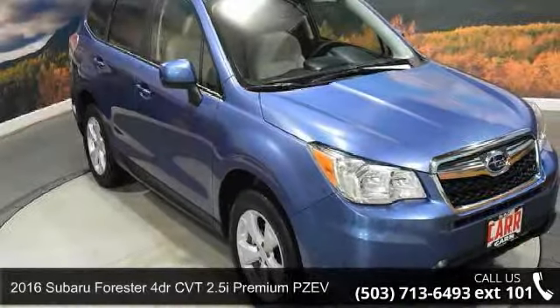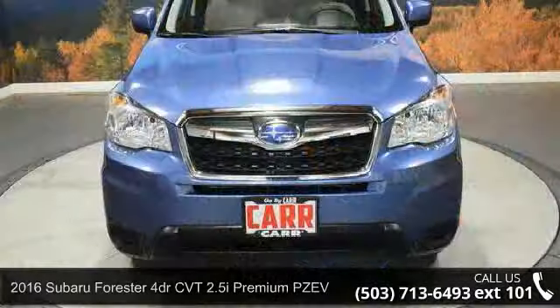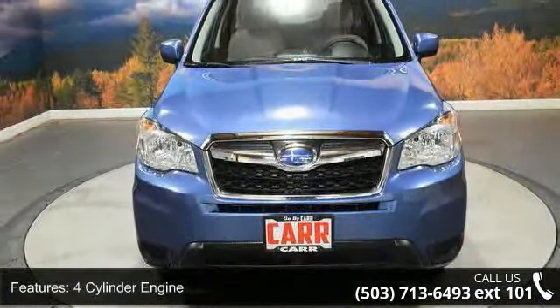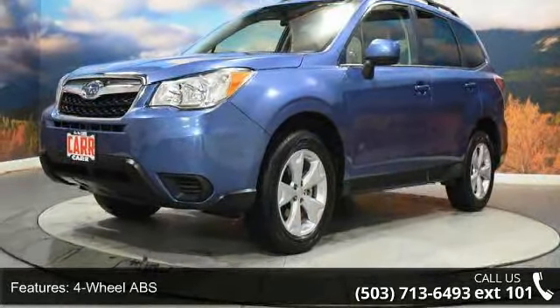Presenting the 2016 Subaru Forester. If you are looking for an automobile with great features, look no further. Some of the top features included with this vehicle are a four-cylinder engine, four-wheel ABS, and four-wheel disc brakes.